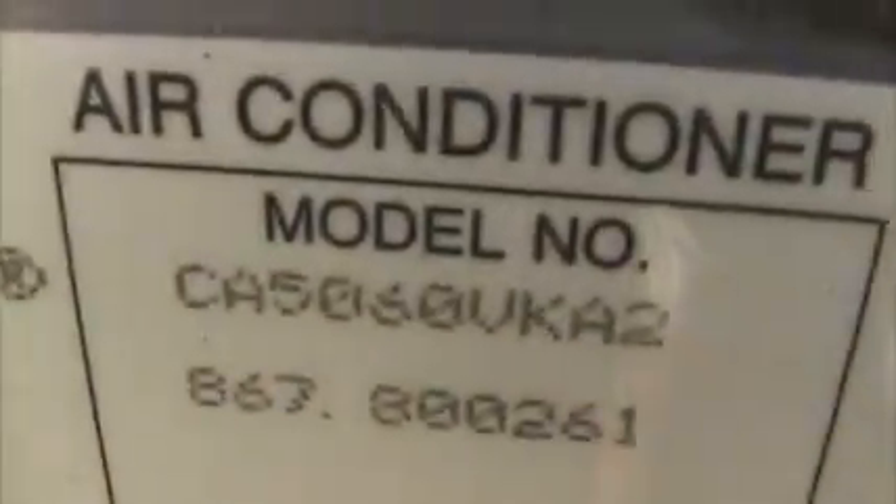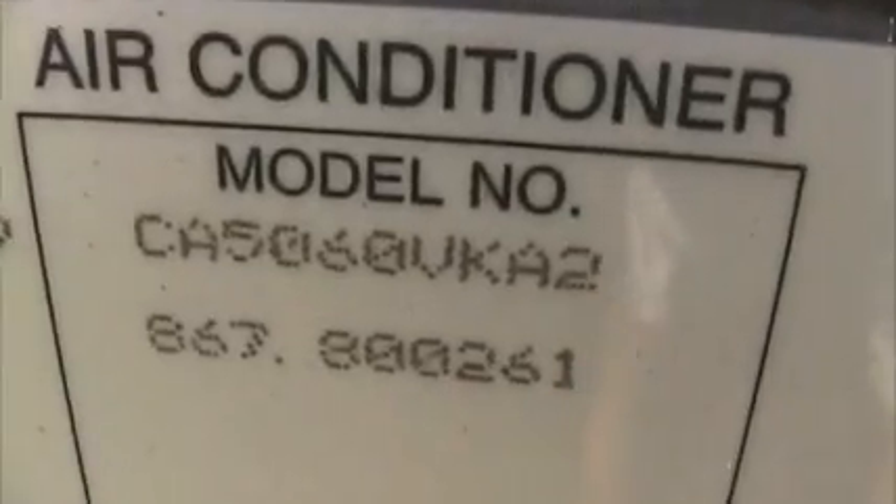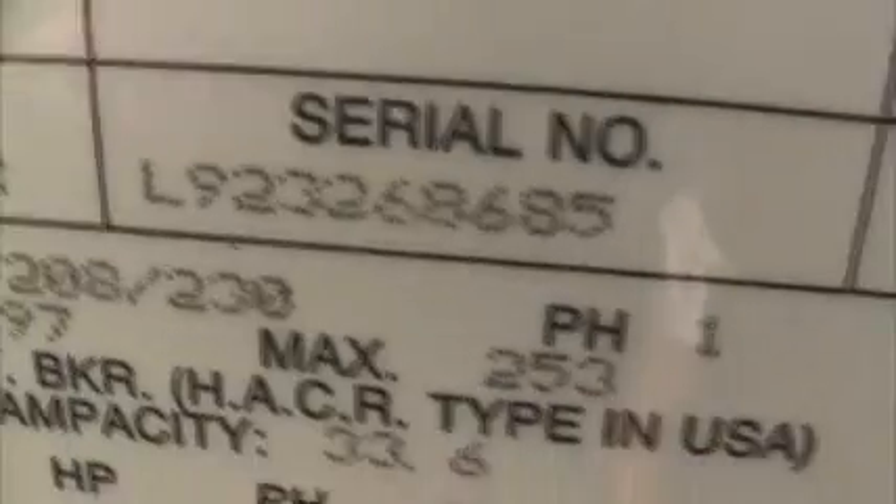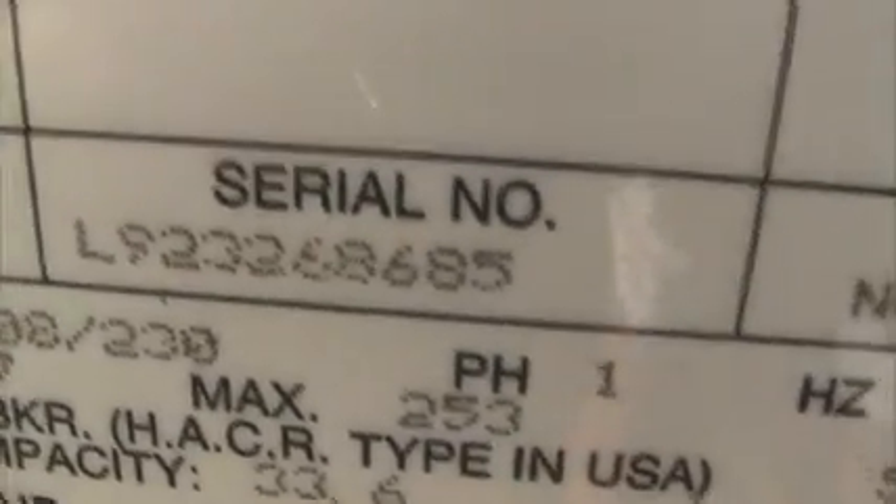There's a sticker way back here, with the pipes going underground up to there. The model is CA 5060 VKA2 — so it's a 5 ton. And then there's another model: 867.300261. And the serial is L923258685.